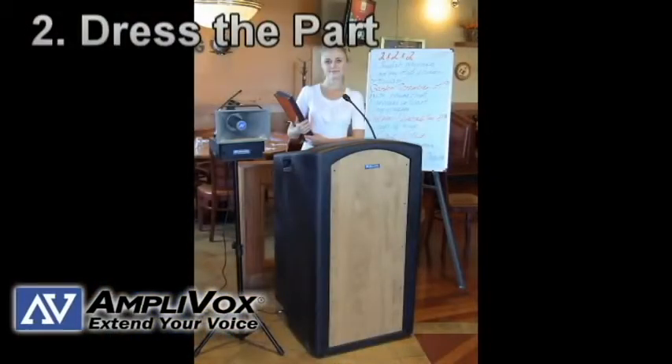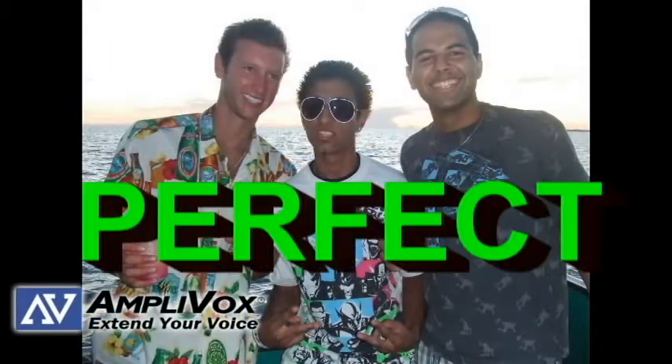Number two: dress the part. Make sure your look is appropriate for the type of restaurant you have. Hawaiian shirt in a fancy restaurant? It's a bad thing. Hawaiian shirt in a laid-back margarita bar? Perfect.